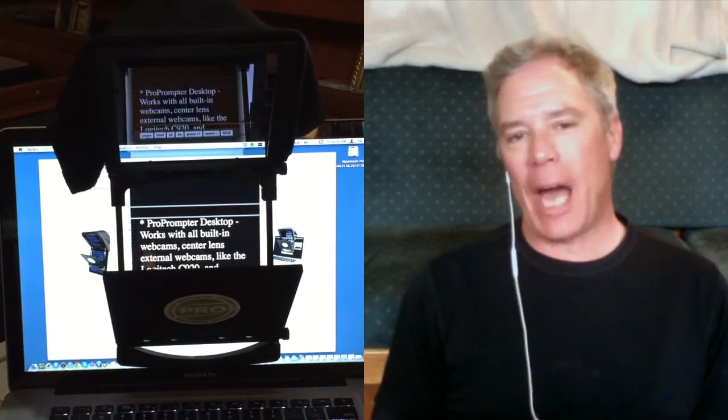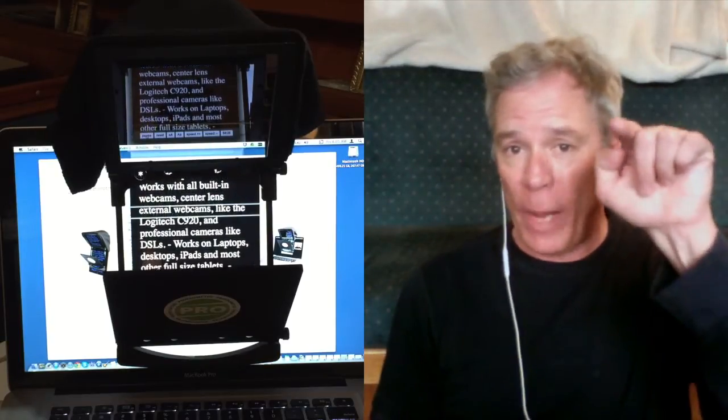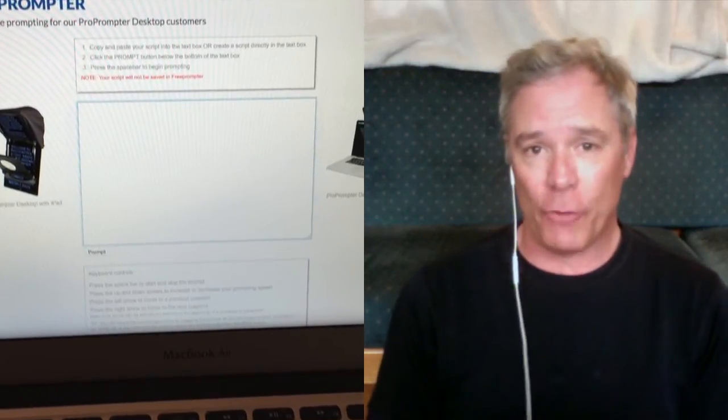For this video, I'm using our new ProPrompter Desktop, which is mounted over my built-in webcam on my laptop. No frills — I'm using my iPhone earbuds as a simple lavalier mic, and I created my script directly into FreePrompter.com.